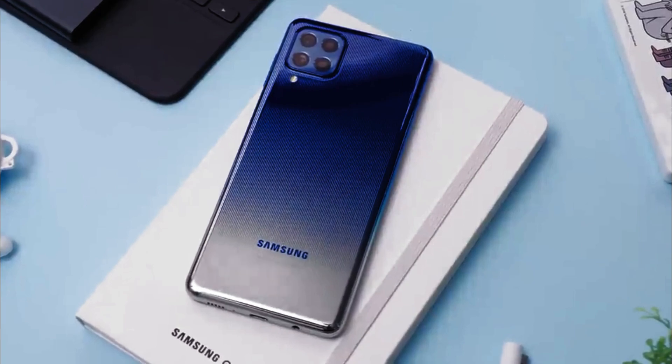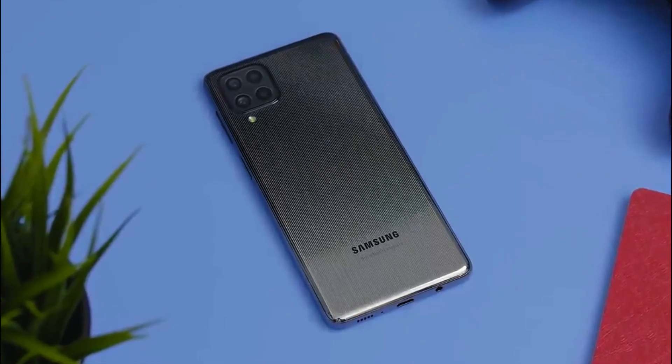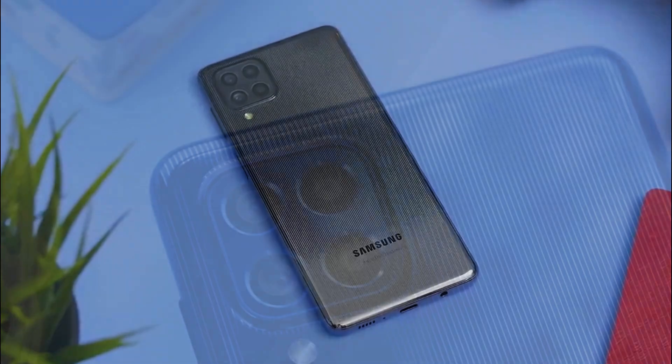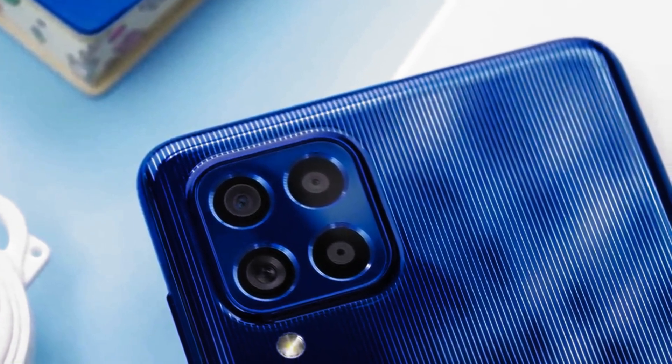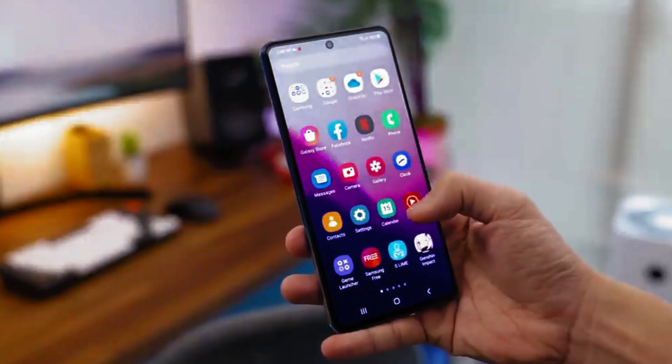Turning to the camera, this Samsung cell phone offers a quad camera consisting of a 64MP wide camera, a 12MP ultra-wide camera, and a 5MP macro and depth camera. On the front side, there is a 32MP selfie camera.